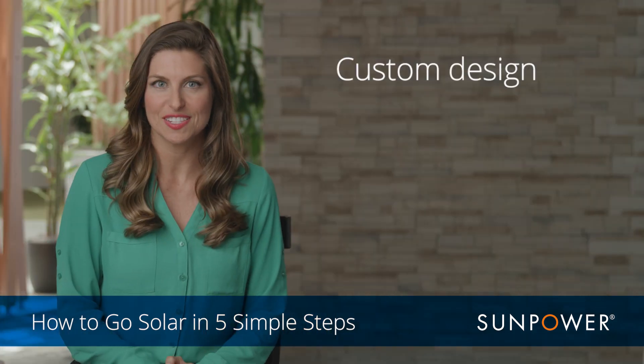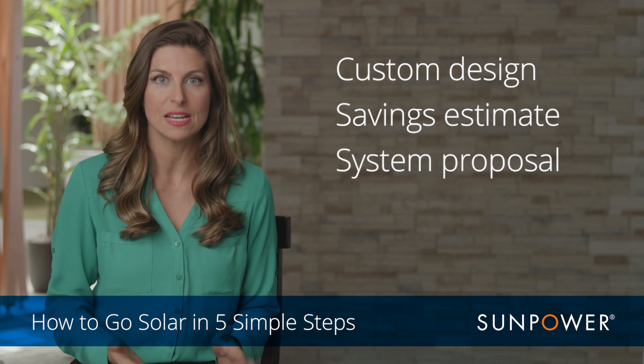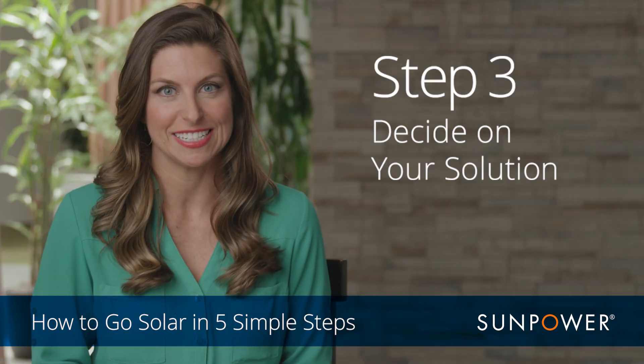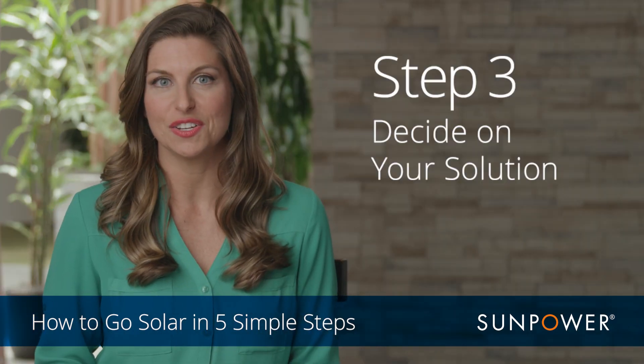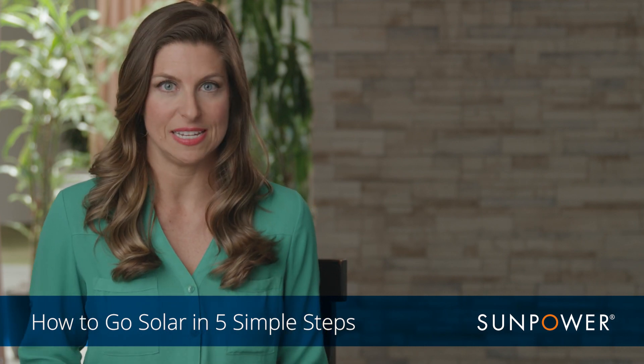At the end of your consultation, you'll receive a handy proposal that outlines all that information to help you make your selection, which gets you ready for step three: decide on your solution. Once you've decided on your solution, SunPower will get you signed up and help finalize all the details.